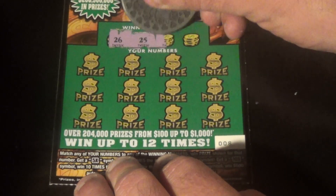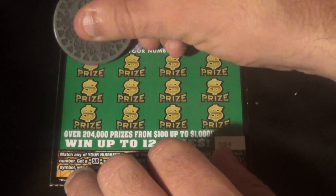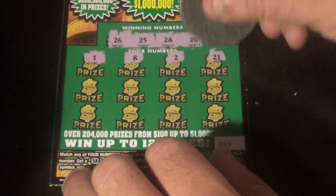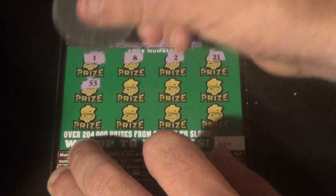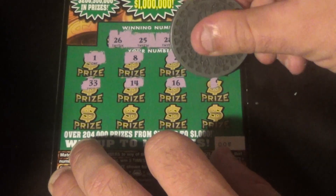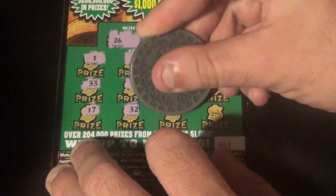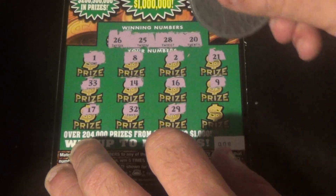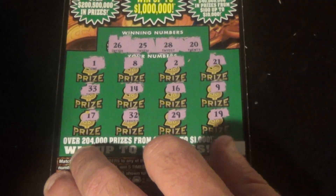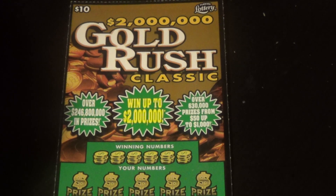Numbers revealed: 26, 25, 28, and a 20. And we have a 1, an 8, a 2, a 21, a 33, 14, 16, 9, 17, 32, 29 — no, that's not one of the 20s we need — and a 19. This one is a loser, but it's going into second chance drawings.